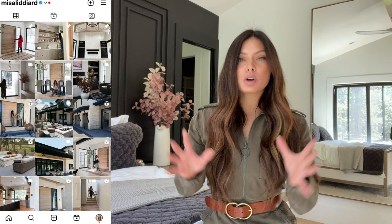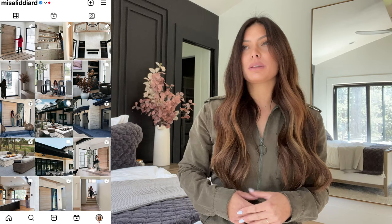Hey guys, welcome back to my channel! It has been a long time since I've said that. I've uploaded a couple shorts here and there but no official full-length YouTube videos, and I have had the itch to get back on YouTube. I'm so excited about it — long format content is totally my thing. If you're in a time crunch, you can follow me on Instagram at misalitiard where I share daily stories, daily reels, and posts.